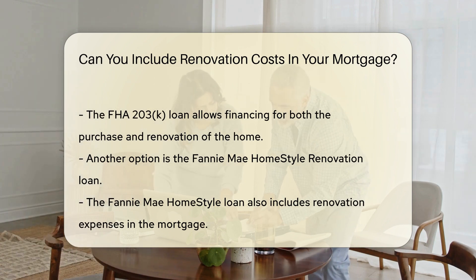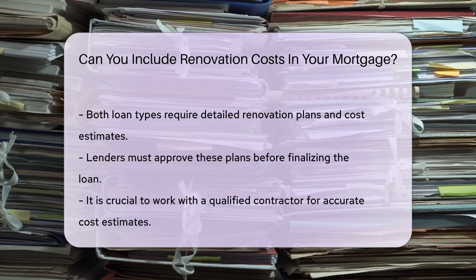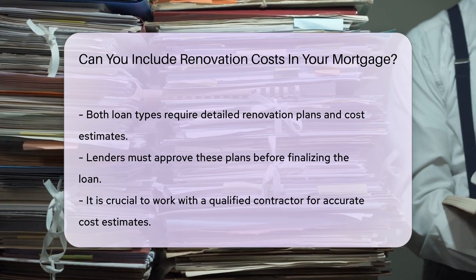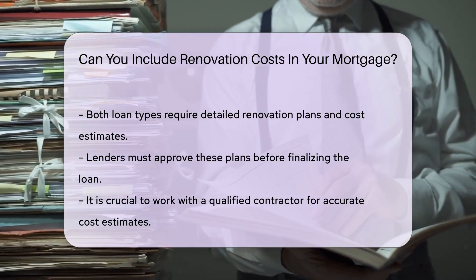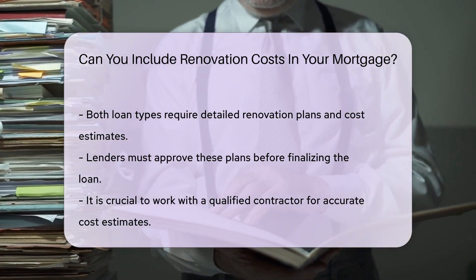Both the FHA 203K and Fannie Mae Homestyle loans require detailed plans and estimates for the renovations. The lender will need to approve these plans before the loan is finalized. It is important to work with a qualified contractor to ensure accurate cost estimates. Additionally, these loans typically require that the renovations be completed within a specified time frame, ensuring that the home is brought up to the desired standard promptly.